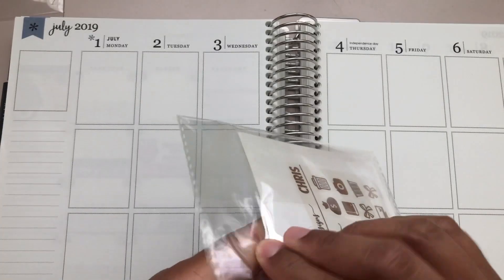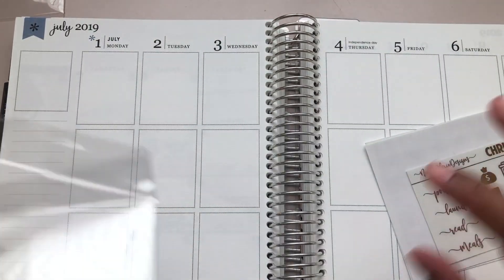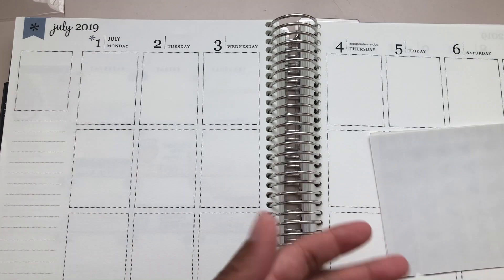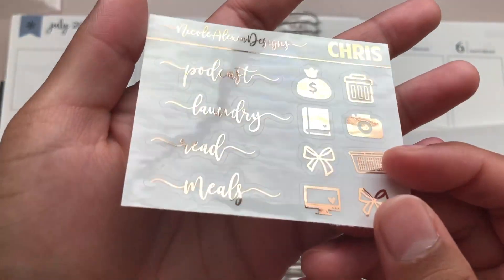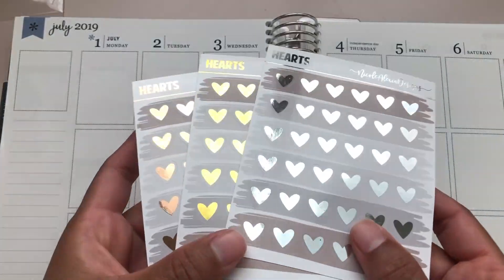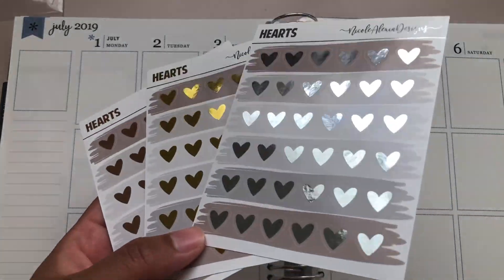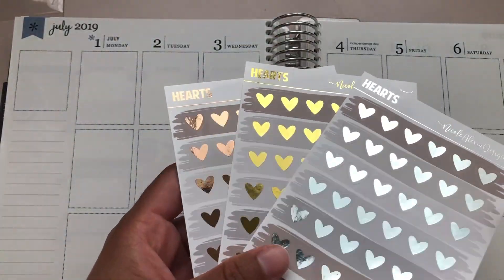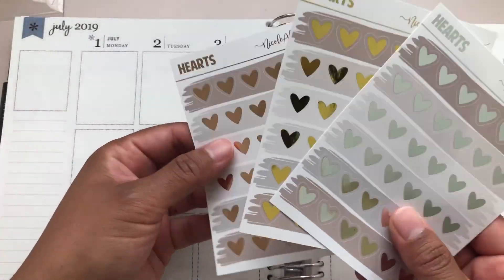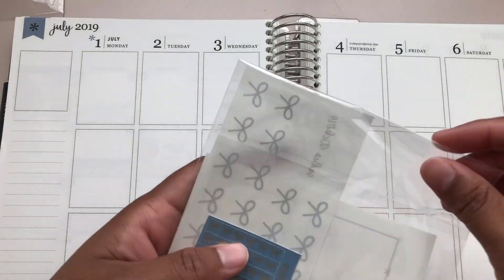The next shop is Nicole Alexia Designs and this was a $2 Tuesday. Here is the freebie, and then here is the order — they're just hearts. I love to get her hearts and I got them in all three colorways. So that is everything from Nicole Alexia Designs.